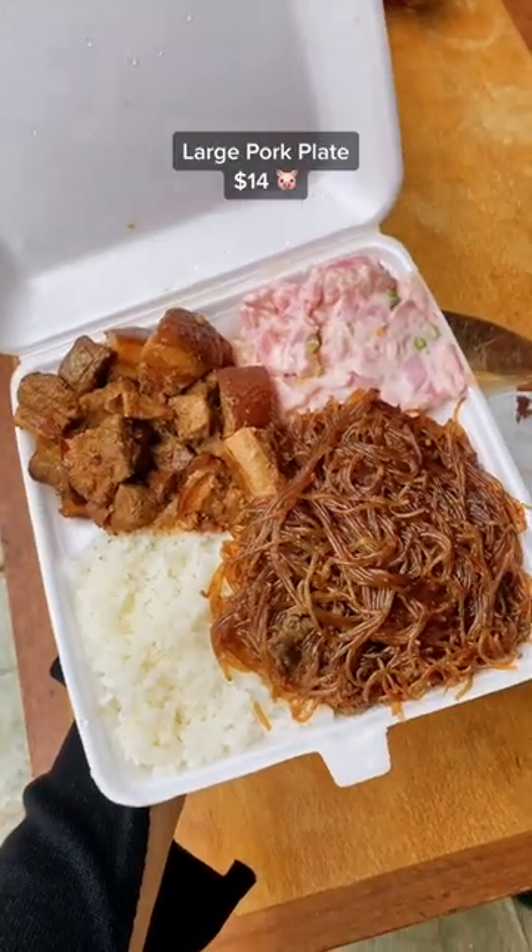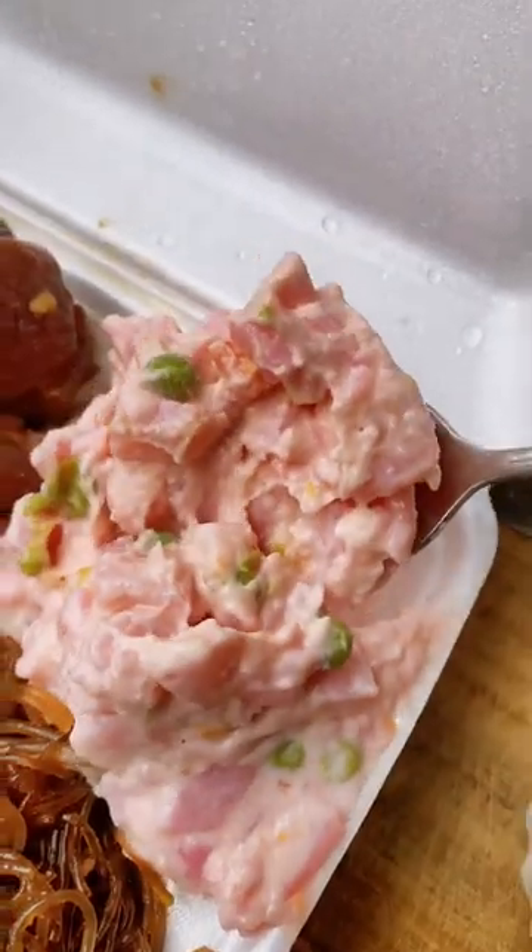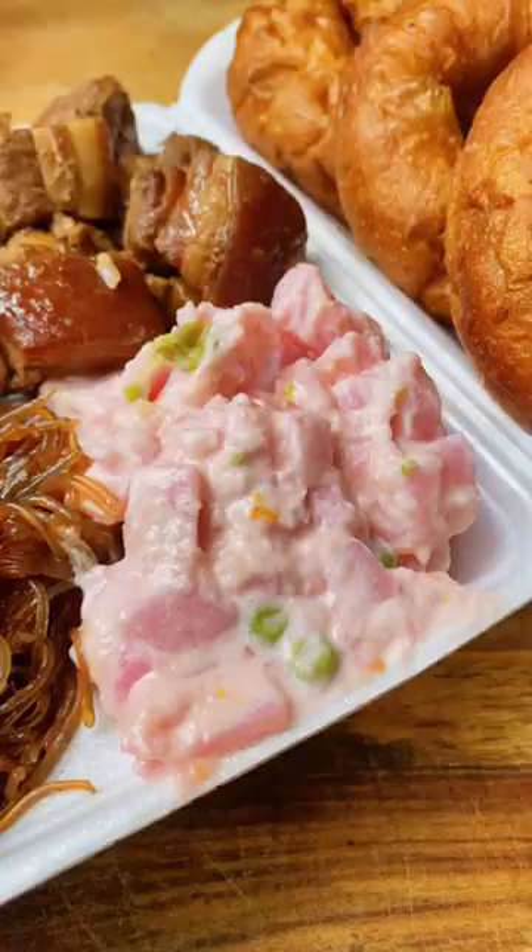We got the pork plate and I was having a bit of an out-of-body experience having that pork because it was so tender with the light soy sauce. The side is a pink potato salad that has beetroot for the color and it's very creamy from the mayo.